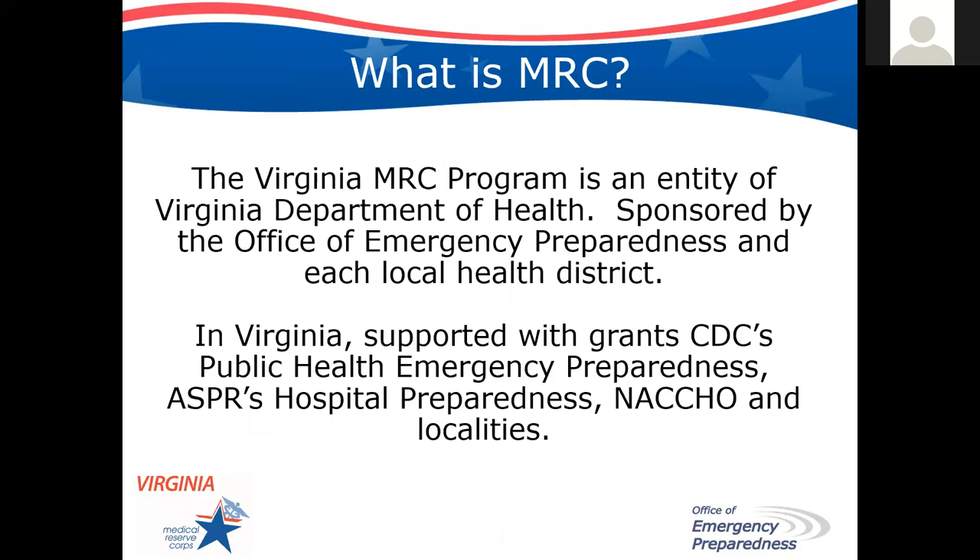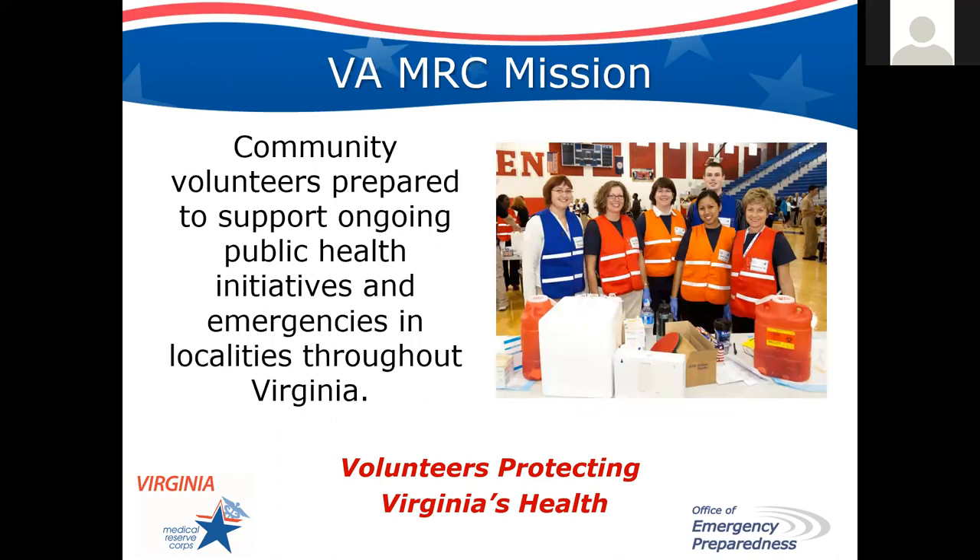In Virginia, we receive multiple funding resources to support our program. Different from a Red Cross or a nonprofit organization, we are fortunate that we do not have to do fundraising to support our program — it is 100% funded by local, state, and federal resources. Our mission is to engage you as community members and prepare you to support ongoing public health initiatives and emergencies throughout the localities in Virginia. We say we're volunteers protecting Virginia's health in many ways. In this presentation, we're going to focus specifically on COVID-19.